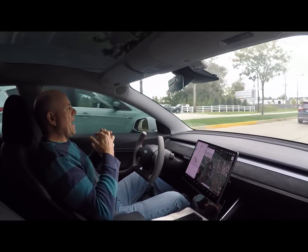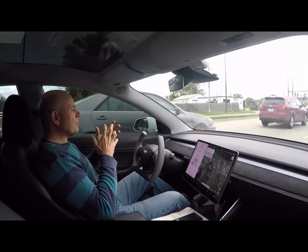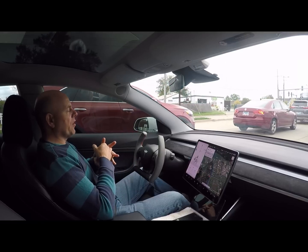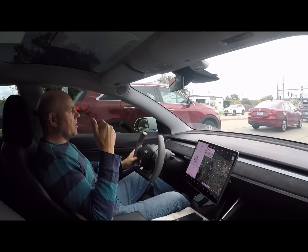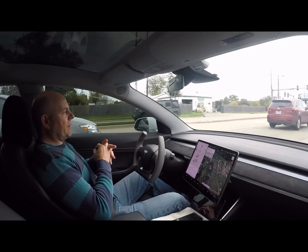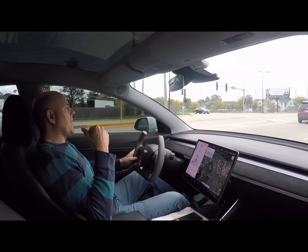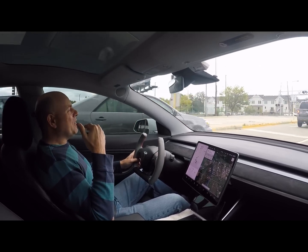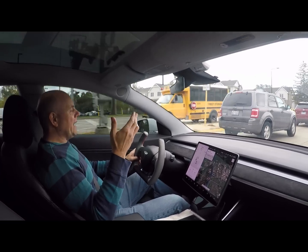That was pretty consistent. This was about a month and a half ago that I did that video. But then shortly thereafter I noticed that I would charge the car and it was no longer 252 to 254 — it was 251, then 250, then 249 and 248. Every three or four days I was losing one more mile off my 80% state of charge.